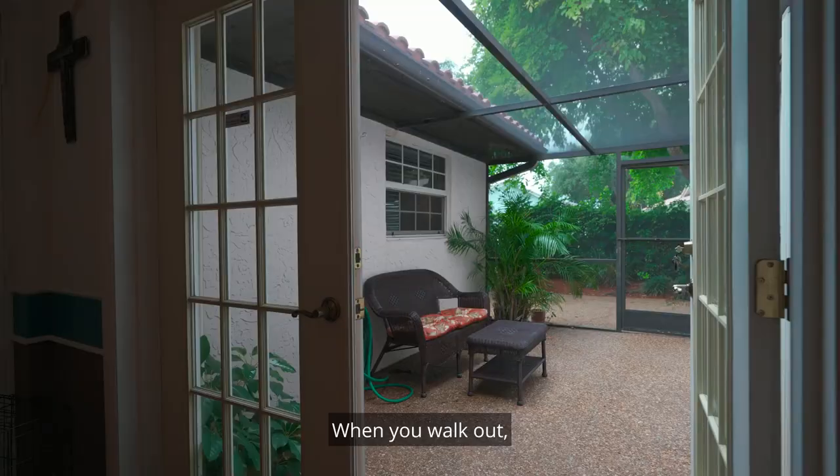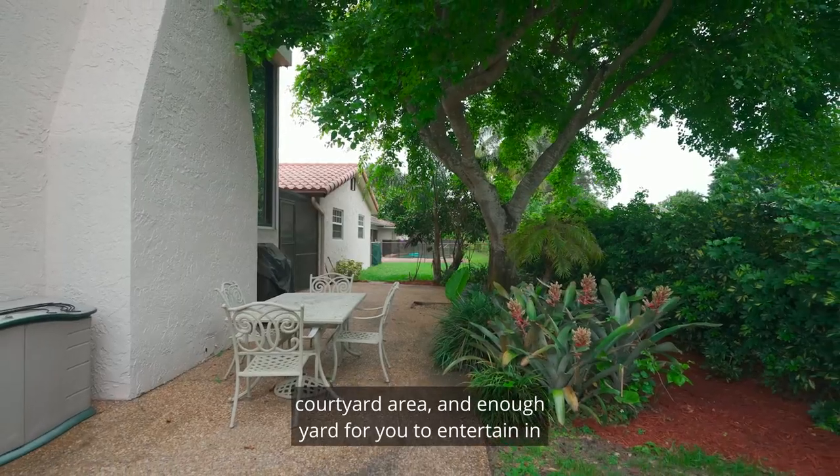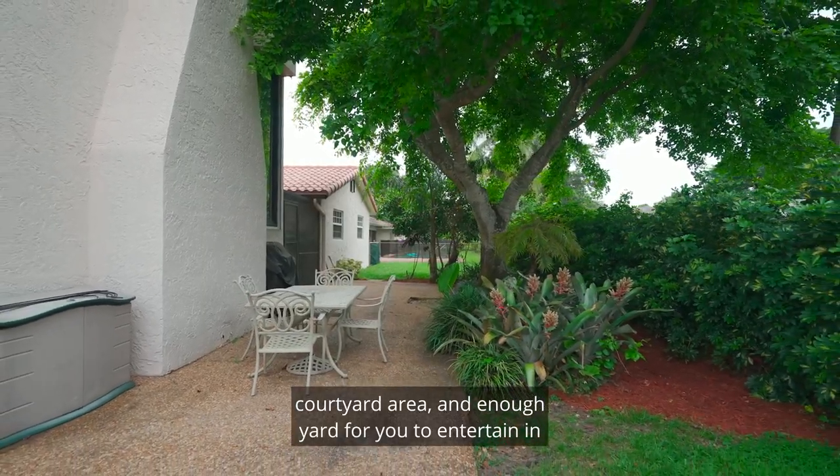That leads us to the outside. When you walk out, you have this cool little screened covered patio courtyard area and enough yard for you to entertain in.